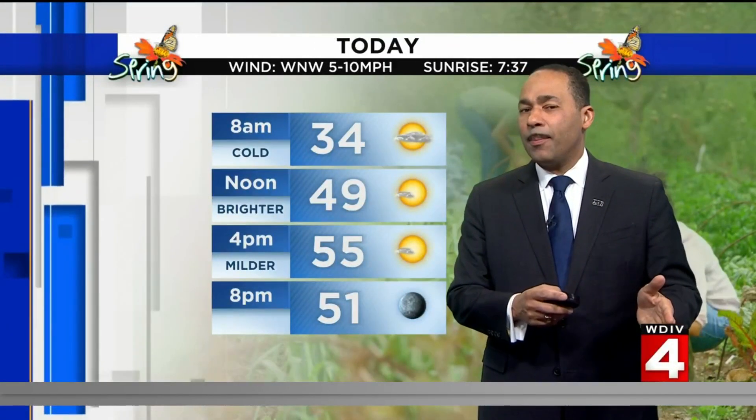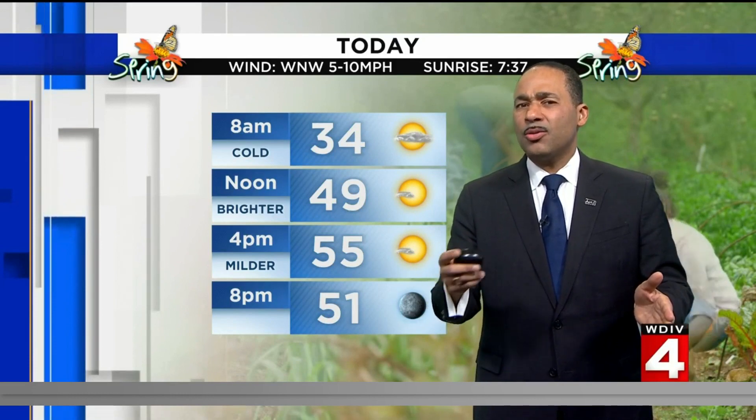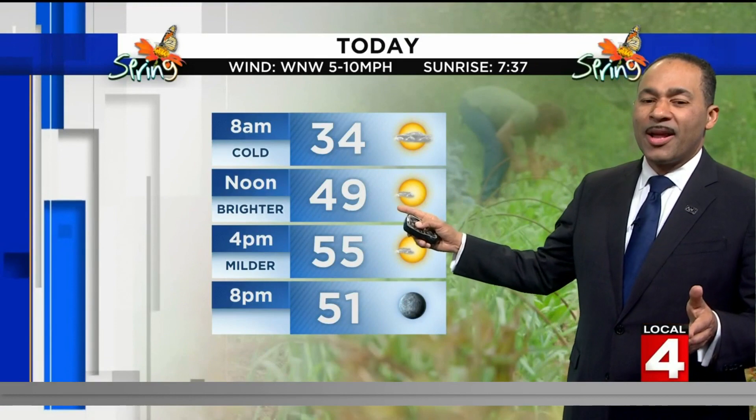Over our heads, cloudy skies for now, producing some of those areas of sprinkles or keeping things misty or a bit wet this morning. But it gets drier by noontime, brighter and then milder this afternoon with highs up to around 55 to 56.